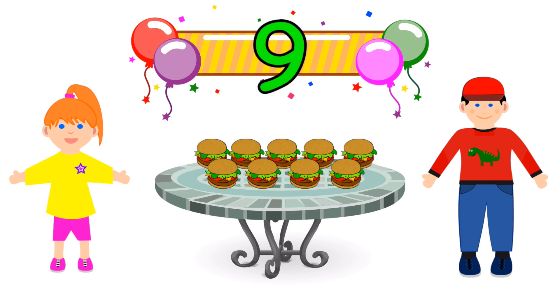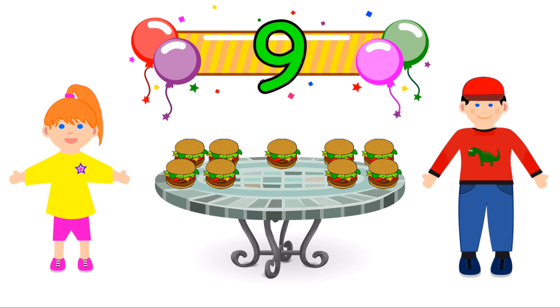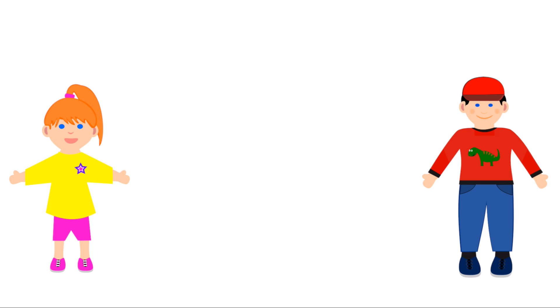We've got nine hamburgers. Is nine an odd number? You get four each, and there's one left over. Yes, nine's an odd number. Let's try counting in odd numbers.